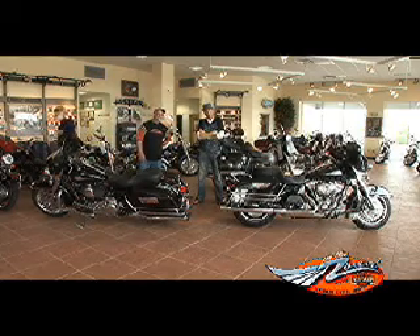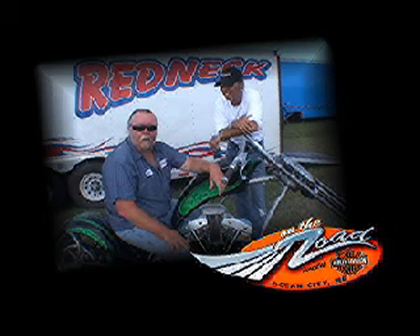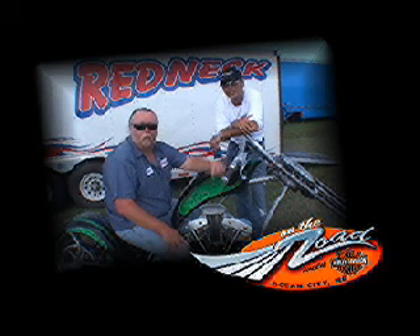Stay with us, we'll be right back with more of On The Road. Hi, I'm Vince Stahl with Redneck Engineering. I'm here with my friend Salty, and stay tuned for more of On The Road TV.